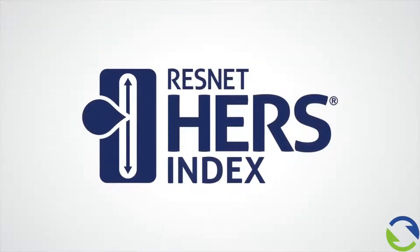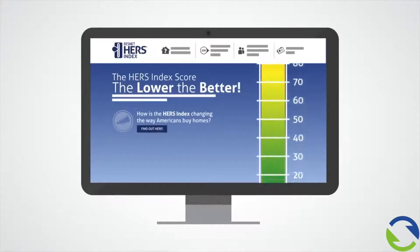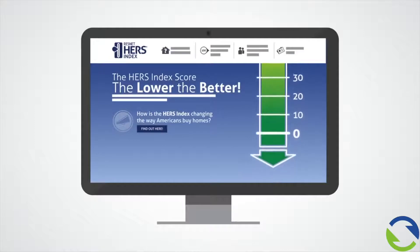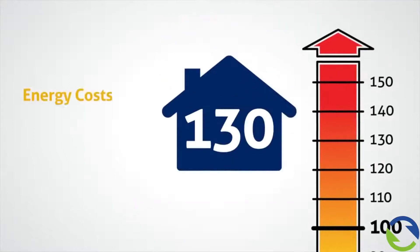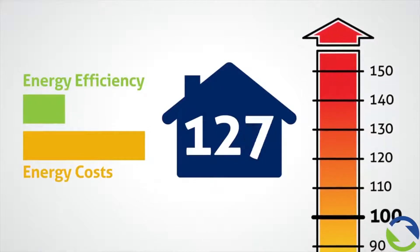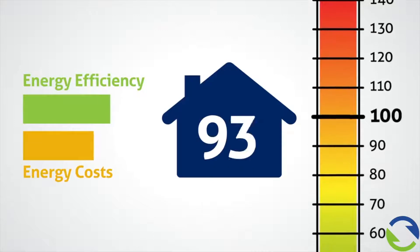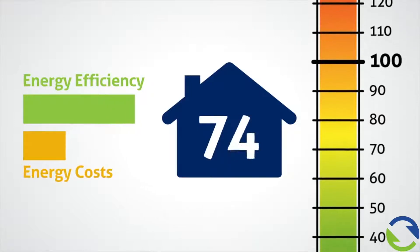The Home Energy Rating System Index, better known as the HERS Index, was developed by the Residential Energy Services Network, or ResNet, and is used by home builders to demonstrate a home's total energy efficiency. The HERS Index offers an easy-to-understand approach to measuring energy efficiency. It assigns a numerical value to a home — a HERS Index score — based on its overall energy performance.